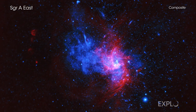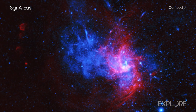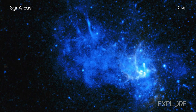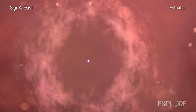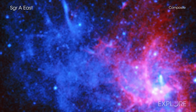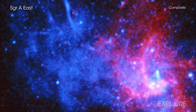Astronomers may have found the first example of an unusual exploded star in our galaxy. This discovery, made with NASA's Chandra X-ray Observatory, adds to the understanding of how some stars shatter and seed the universe with elements critical for life on Earth. This intriguing object lies near the center of the Milky Way in a supernova remnant called Sagittarius A East, or Sag A East for short.